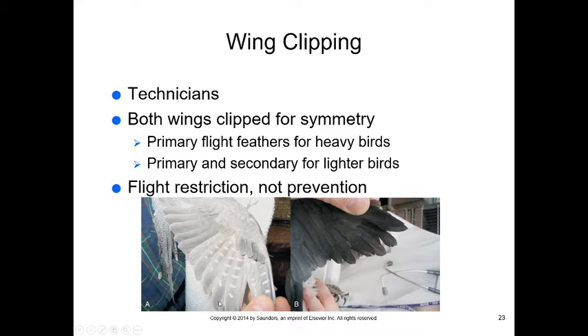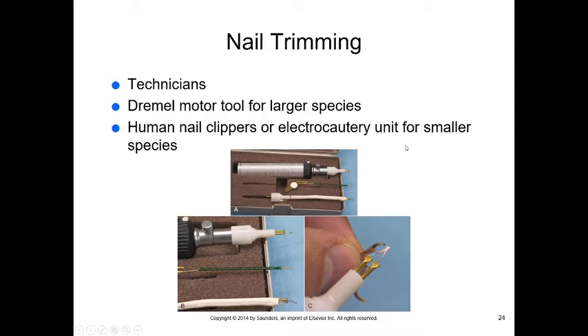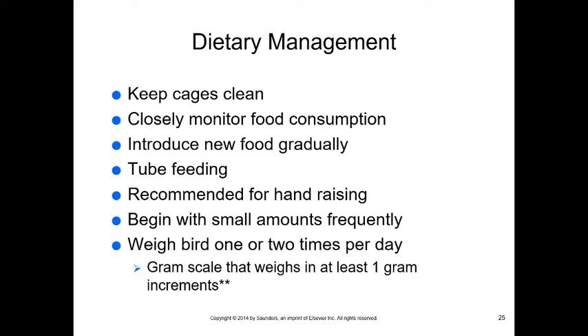Check the veins in each feather before clipping to ensure there's no blood in the shaft (blood feathers). If a blood feather is cut, bleeding must be stopped. For nail trimming, birds have really long quicks, so we often use a Dremel motor tool or cautery. The same applies to beaks — wrong diets can cause abnormal beak growth requiring drilling, cutting, or cauterizing.